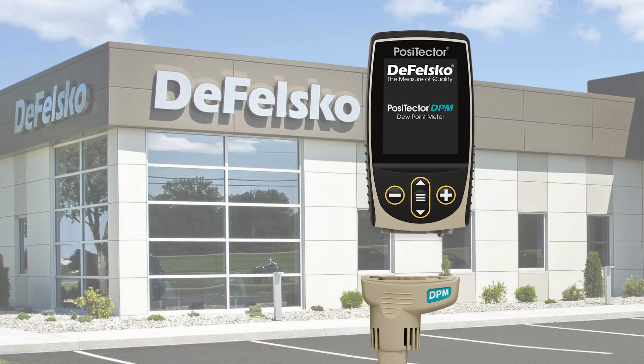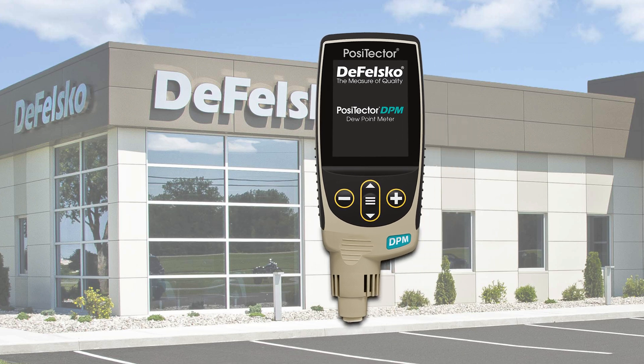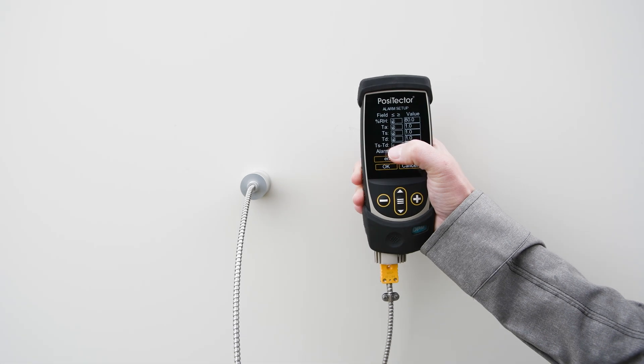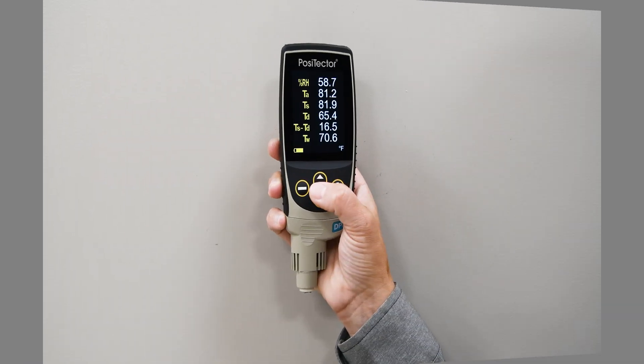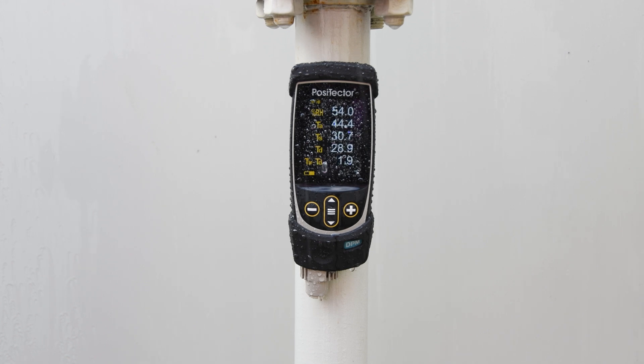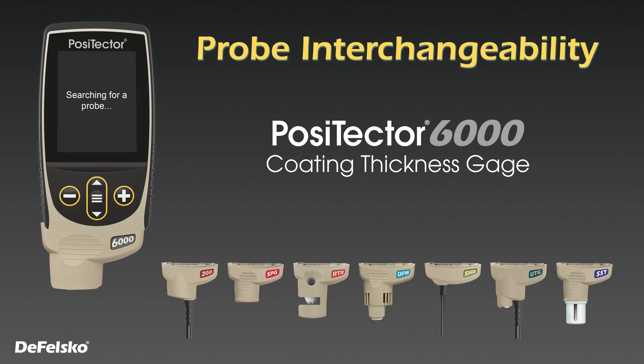Positector DPM dew point meters are comprised of two components: a gauge body and probe. The gauge body is available in either standard or advanced models. All models feature a large touchscreen, easy-to-navigate menus, memory, and a weatherproof, dustproof, and water-resistant IP65 rated enclosure.